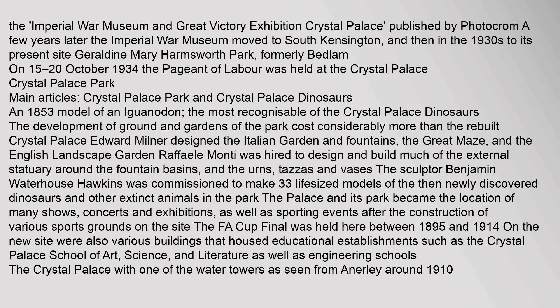The development of the grounds and gardens of the park cost considerably more than the rebuilt Crystal Palace. Edward Milner designed the Italian Garden and Fountains, the Great Maze, and the English Landscape Garden. Raphael Monti was hired to design and build much of the external statuary around the fountain basins. The sculptor Benjamin Waterhouse Hawkins was commissioned to make 33 life-sized models of the then newly discovered dinosaurs and other extinct animals. The Palace and its park became the location of many shows, concerts, exhibitions and sporting events. The FA Cup Final was held here between 1895 and 1914.